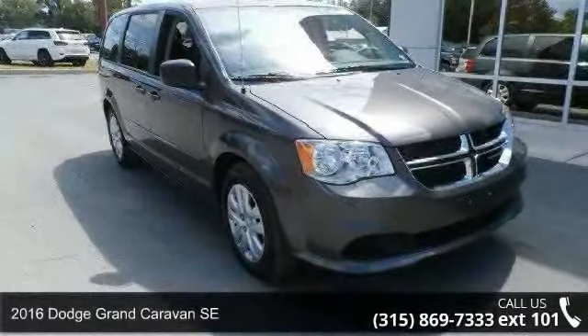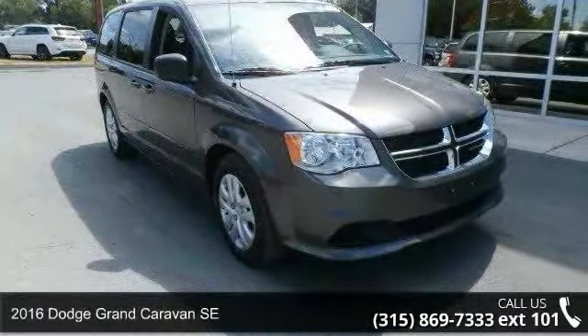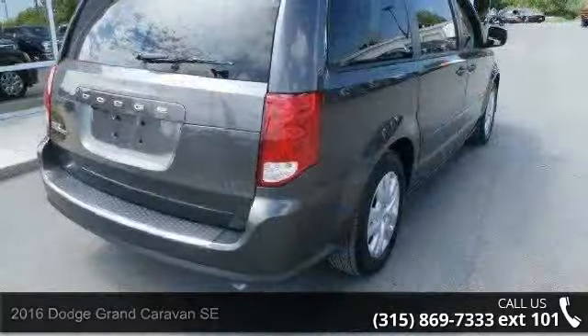Arrive in style with this 2016 Dodge Grand Caravan SE. This may be the set of wheels you've been looking for.